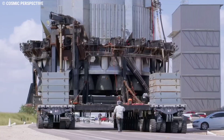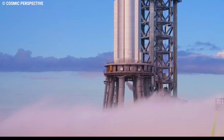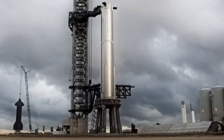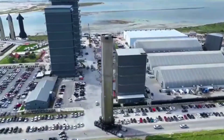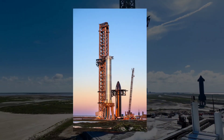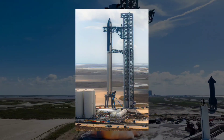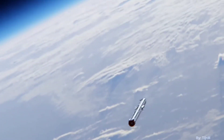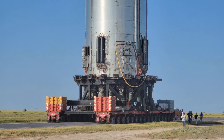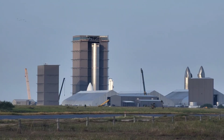SpaceX could begin the next phases of Booster 7 and Ship 24 testing as early as November 10 or November 13. Even in its more cautious third phase, Starship development is still extraordinarily hardware-rich, moving quickly, and uncovering many problems on the ground in lieu of learning from flight tests. Nonetheless, SpaceX appears to finally be getting closer to Starship's first orbital launch. According to Musk, the company could be ready for the first launch attempt as early as late October, but a November attempt is highly likely.